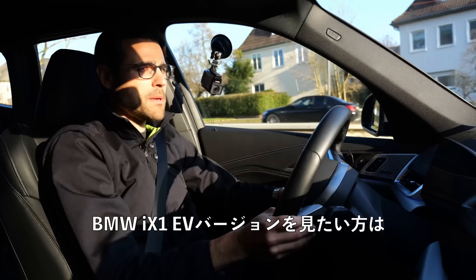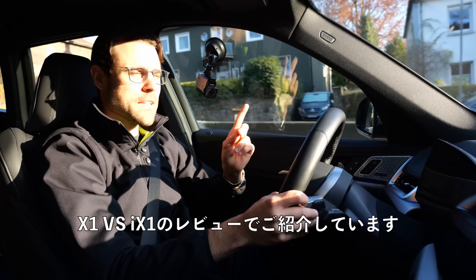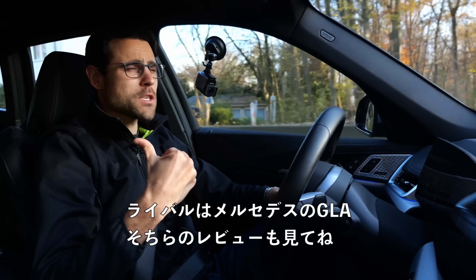If you want to see more of the BMW iX1, the EV version, we have it in our review of the X1 versus iX1. Or for one of the competitors, you can also check out the Mercedes GLA.